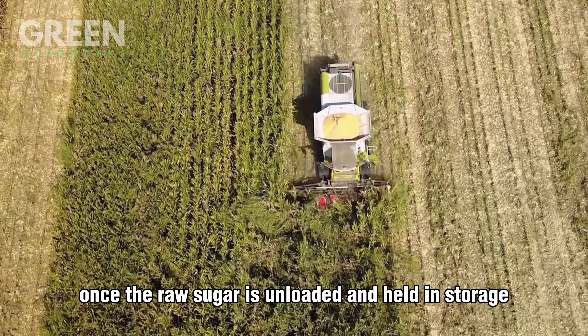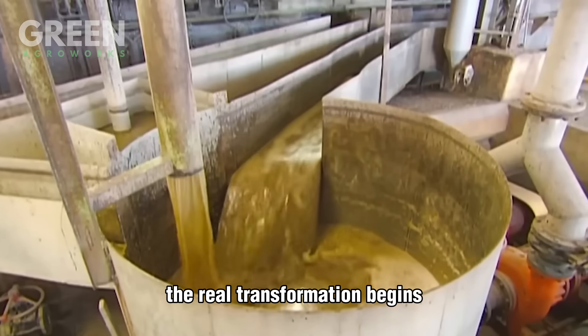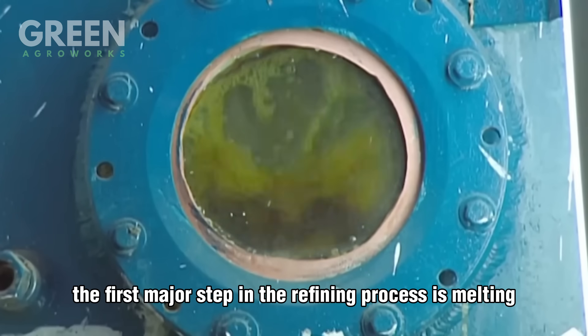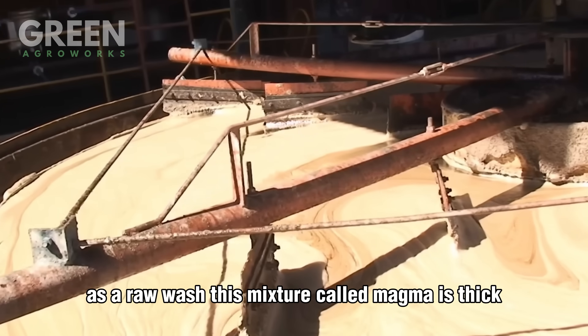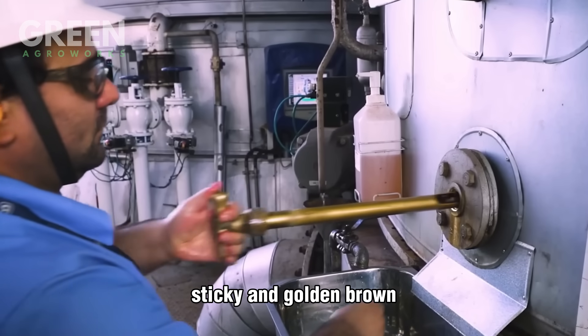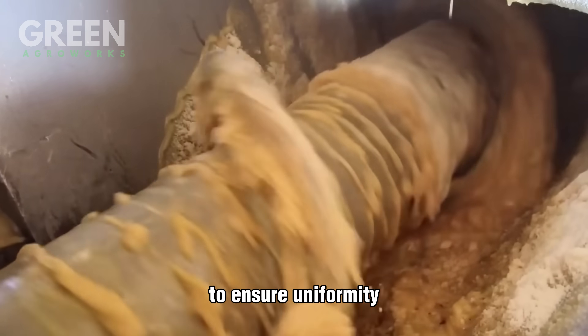Once the raw sugar is unloaded and held in storage, the real transformation begins. The first major step in the refining process is melting, where the raw crystals are combined with hot concentrated syrup known as a raw wash. This mixture, called magma, is thick, sticky, and golden brown, and it's carefully monitored for density to ensure uniformity.